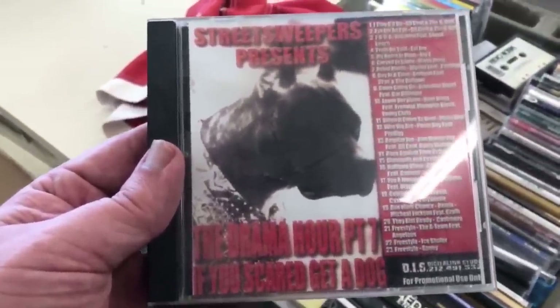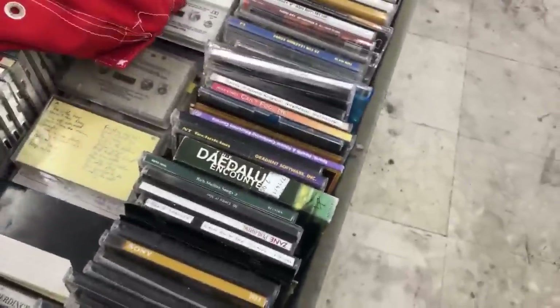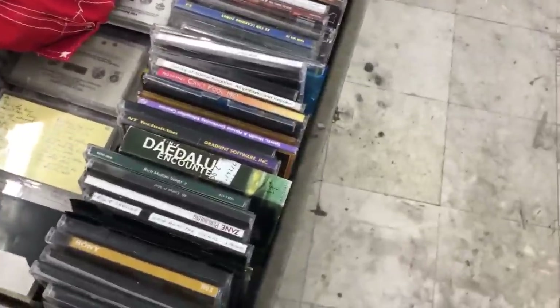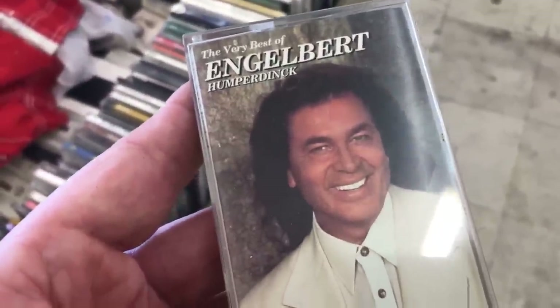The Drum Hour Part 7 — 'If you scared, get a dog.' Oh. Engelbert Humperdinck — look at those big white teeth.